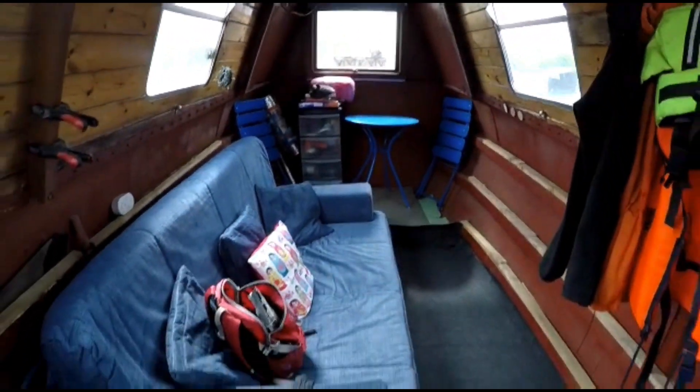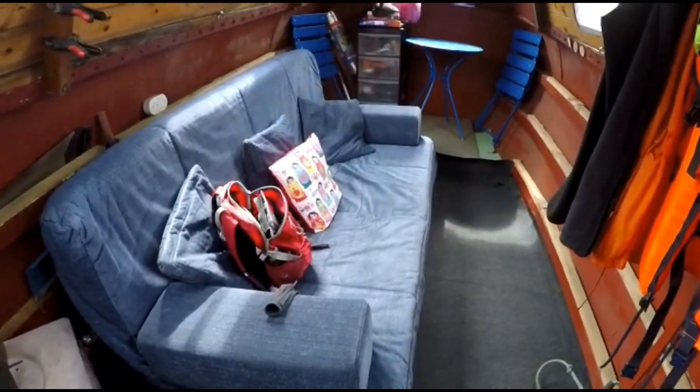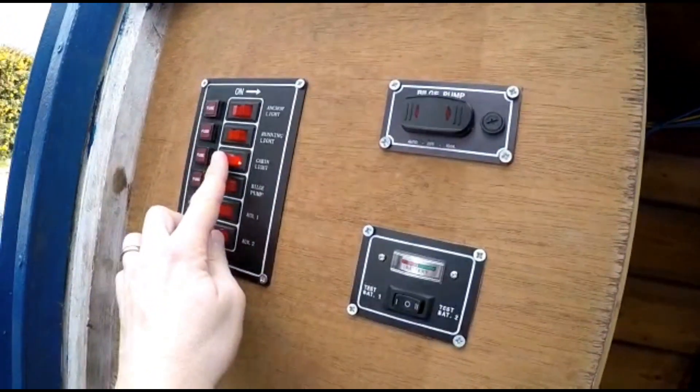We've got a nice new sofa bed in place which is very comfortable. I've got rid of some of the junk ready for the summer as well. Obviously with the lights on here, we've got a big cut-off switch that turns them all off in one go. So we've got all the lights in and they're working pretty well.